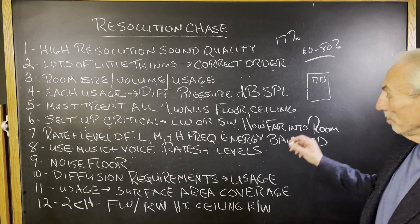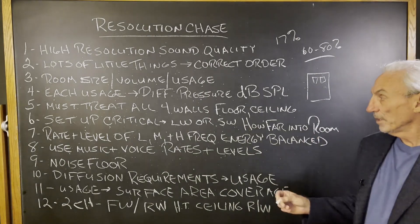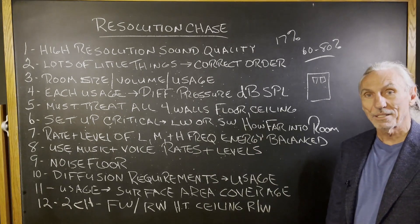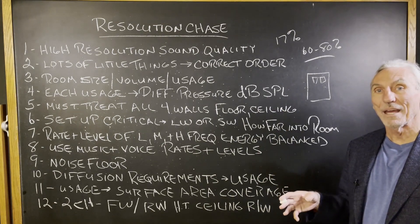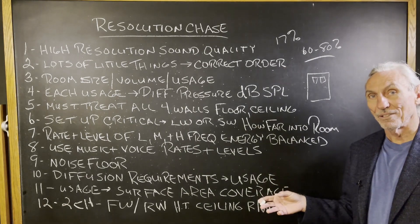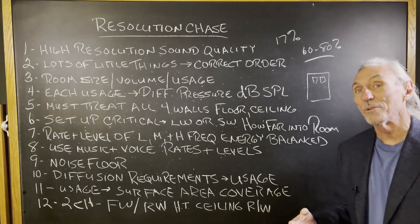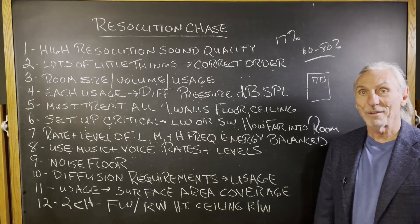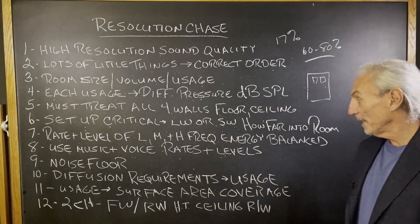Music and voice rates and levels — we must have the proper rates and levels for music and voice, and it must be balanced throughout the whole room. Our goal is resolution; we can't have unequal absorption on one side and not the other. I always tell people: if you're going to make a mistake on the left channel, make the same mistake on the right channel too. You've got to have symmetry in everything that you do. It's best to make no mistakes and do it correctly from the beginning.